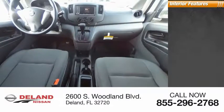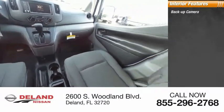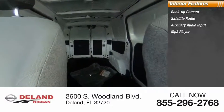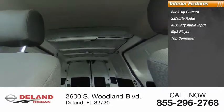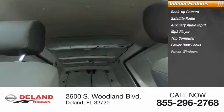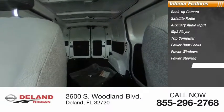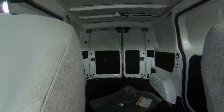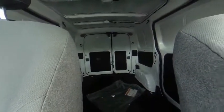Inside you'll find backup camera, satellite radio, auxiliary audio input, MP3 player, trip computer, power door locks, power windows, power steering, bucket seats, and cloth seats. Take this vehicle for a spin and see why so many shoppers are now proud owners.